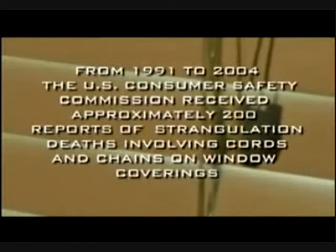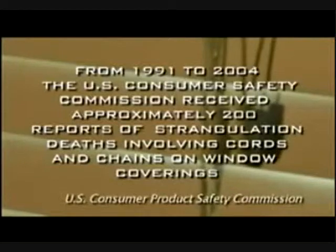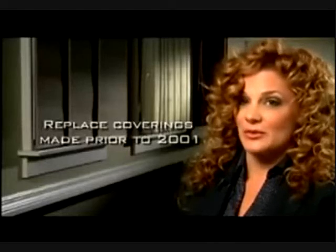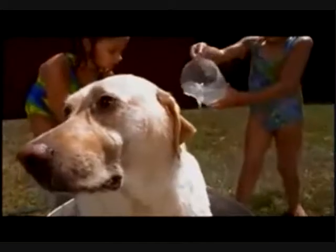Motorized window treatments also offer the benefit of reducing the danger from dangling cords. From 1991 to 2004, the U.S. Consumer Safety Commission received approximately 200 reports of strangulation deaths involving cords and chains on window coverings, making safety in the home a top priority. While nothing can replace the watchful eye of a parent, it is very important to replace window coverings made prior to 2001 because they aren't safe. The dangling cords are not safe for children or pets, and cordless cellular shades as well as motorization eliminate that fear.